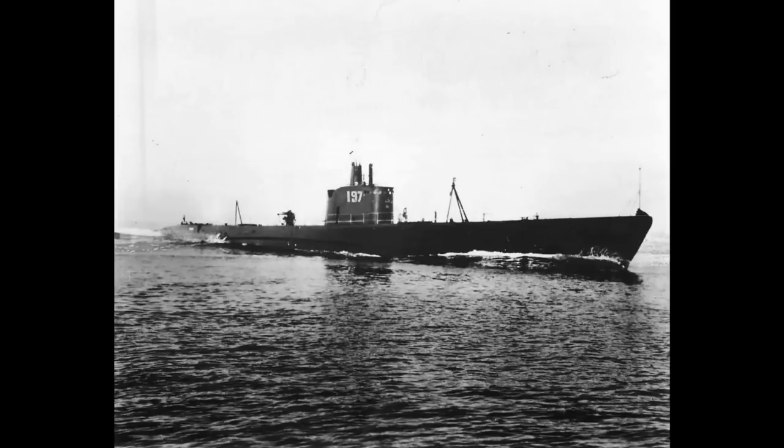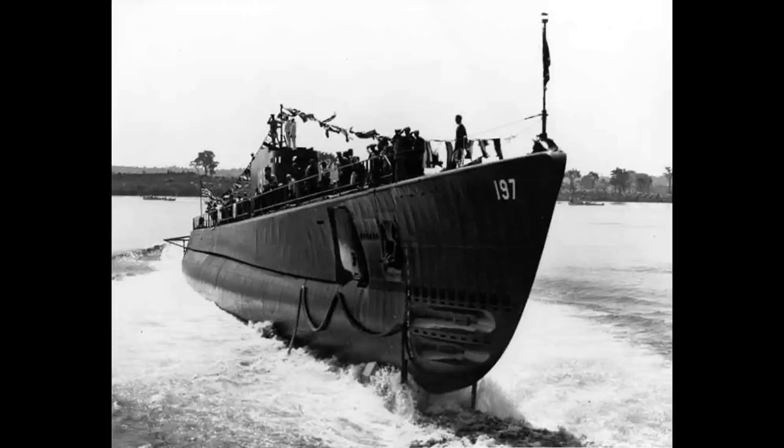The Sargo class, along with the related preceding Salmon class, are often referred to as the first US fleet submarines, although some others contend that they're actually the penultimate design before the first true fleet submarine. In any case, Seawolf was the last of the class, laid down at the end of September 1938 and launched in mid-August 1939 from the Portsmouth Navy Yard in Maine, and commissioned at the end of the same year.